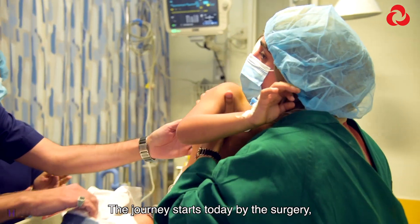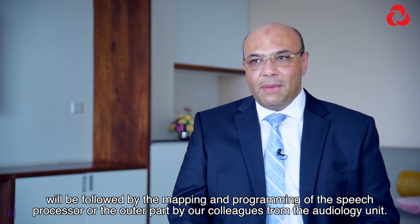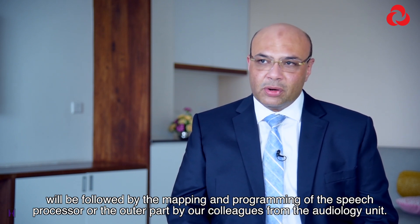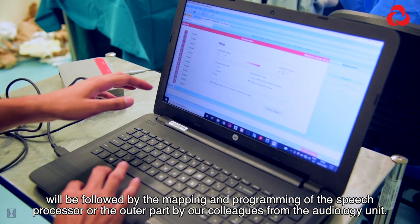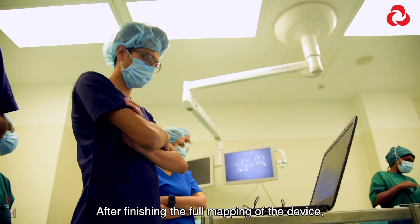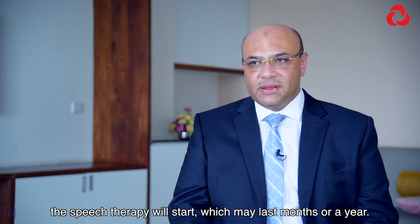The journey starts today with the surgery, which will be followed by the mapping and programming of the speech processor — the outer part — by our colleagues from the audiology unit. After finishing the full mapping of the device, speech therapy will start, which may last months or a year.